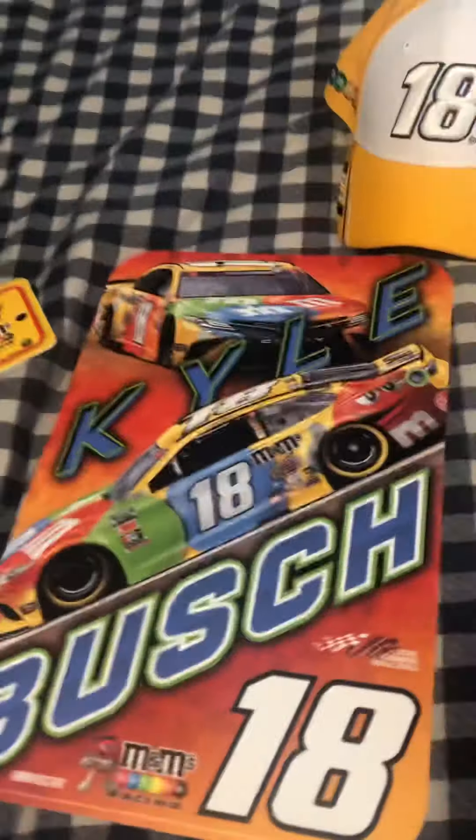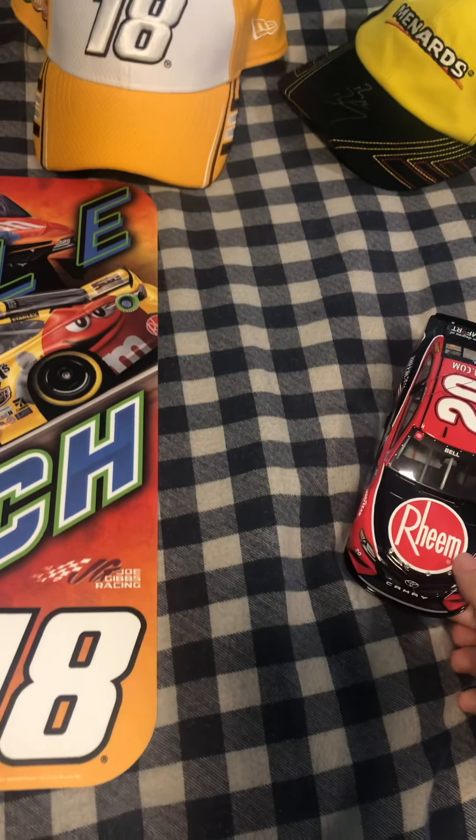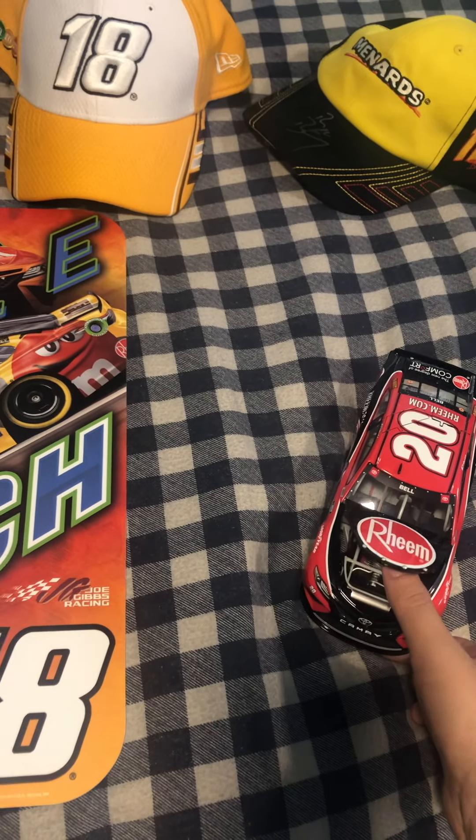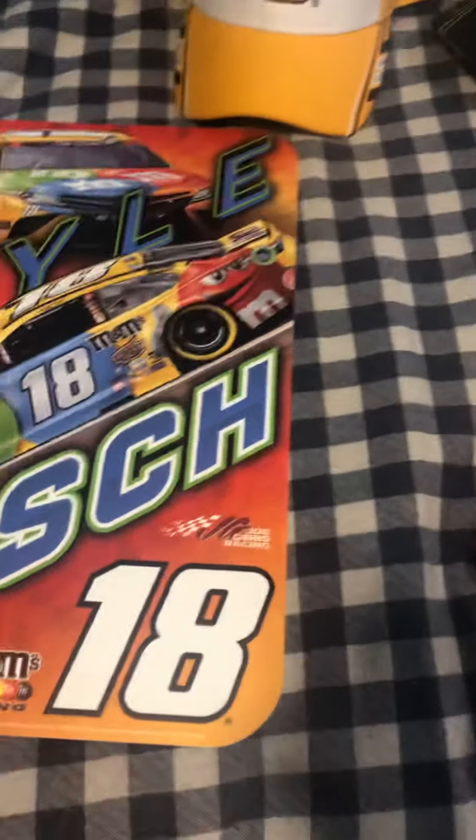Hello everyone. I know this is a little late, but I went to the Atlanta race. I uploaded the vlog earlier this week, and here's what I got there.